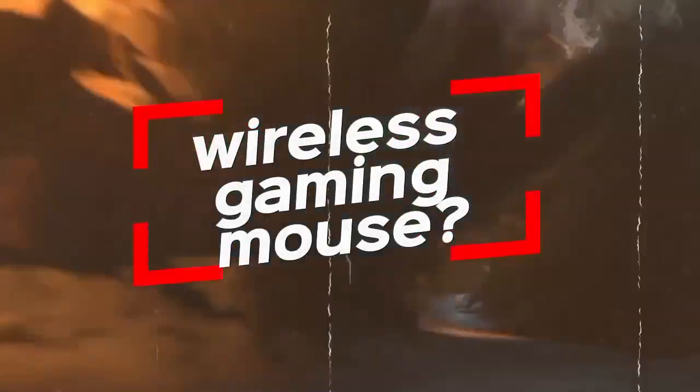What makes a good wireless gaming mouse? Well, there are a few things to consider. First, you want a mouse that has a good sensor. This will ensure that your cursor is accurate and responsive.